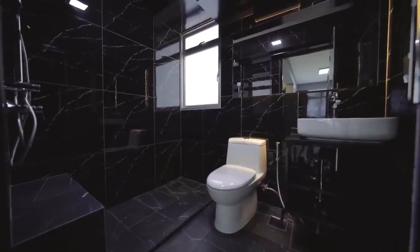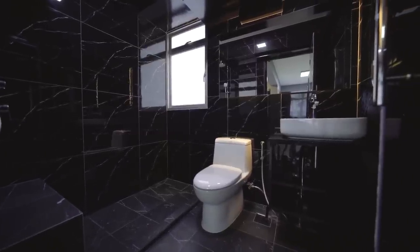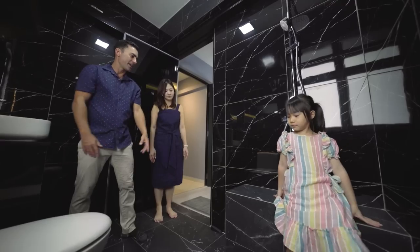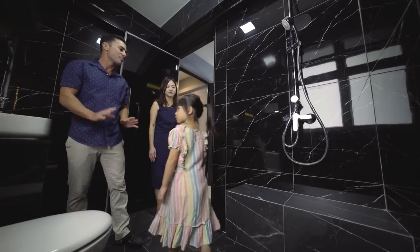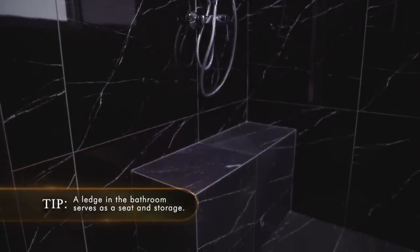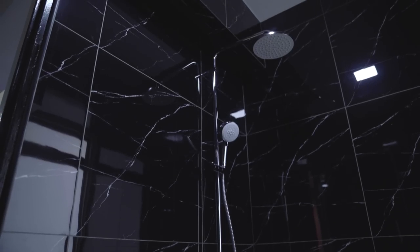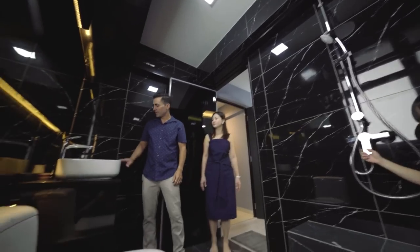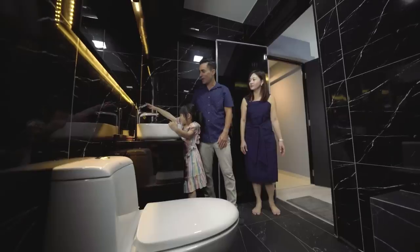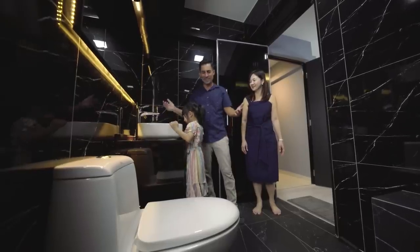The bathroom has tile that looks like marble — shiny walls contrasting with matted flooring. The step Haley is on is perfect for putting your foot up, relaxing, or storing shampoo. There's a rain shower, and a sink above the quartz countertop — really nice. That's the master bathroom.